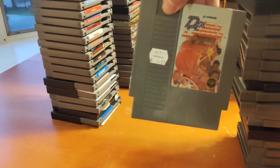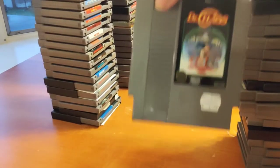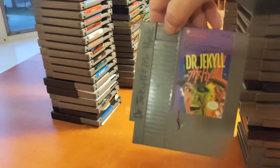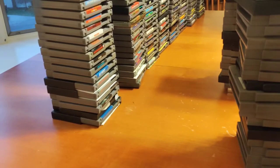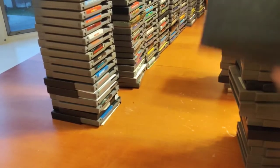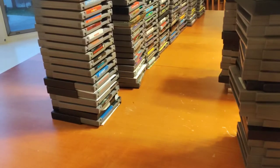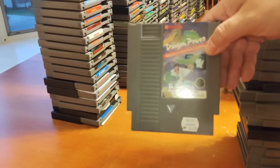Double Dribble — I actually like that game. Dr. Chaos, Dr. Jekyll and Mr. Hyde — I'd like to get AVGN to sign that someday. Dr. Mario — one of the few games my dad would actually play. He wasn't into video games, but certain things like Dr. Mario and Lunar Pool he would play with me. Dragon Power, Dragon Spirit.